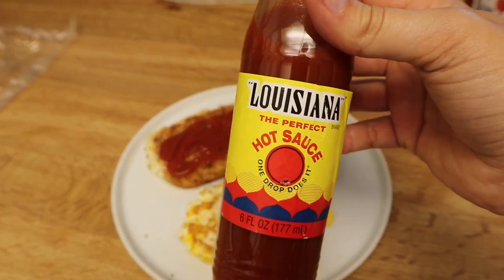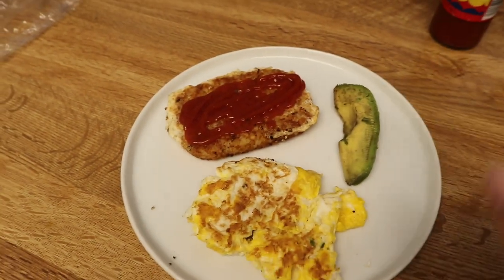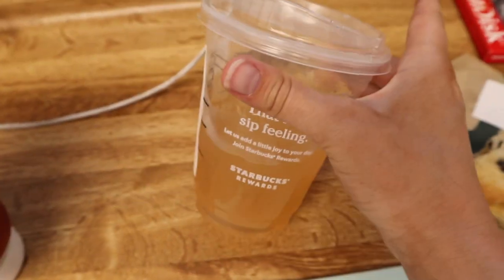I'm also going to add some Louisiana hot sauce to the eggs and the hash brown — can't not have hot sauce on my eggs. I only have seven minutes now so I need to scarf this down as soon as possible. I'm halfway done with my scone but I can just bring the drink on the go, then we're gonna get my hair done.